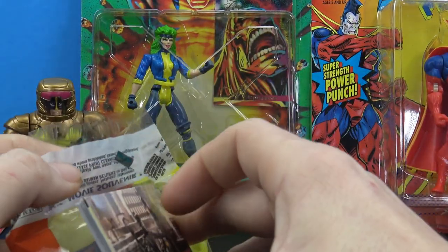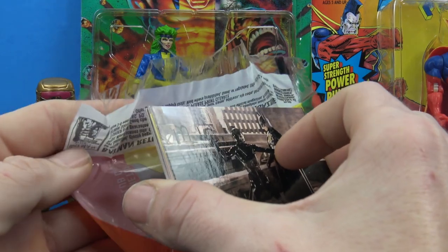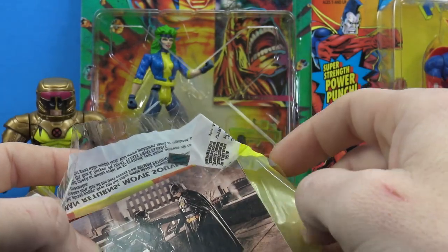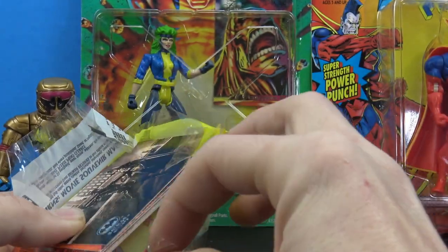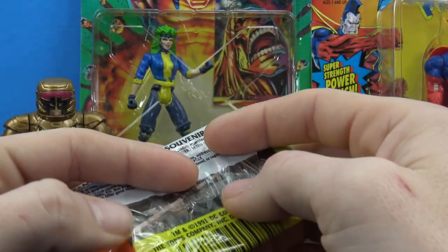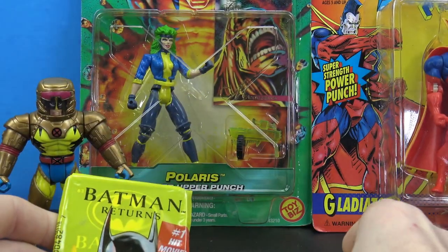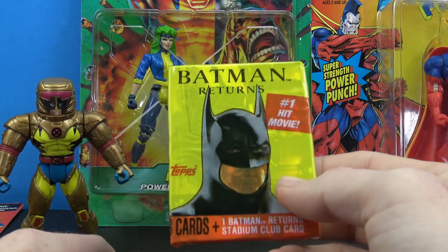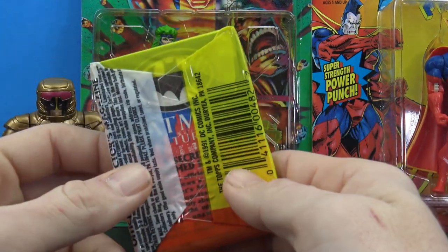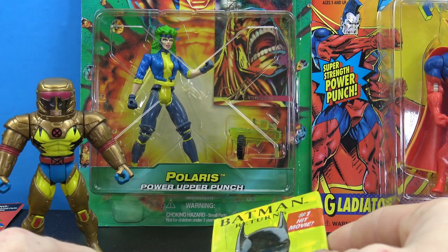I kind of want to open the other pack just to see, but nowadays these things aren't really worth anything. The entire card market just took a huge dump — so many people invested in it, and if you sold at the right time you did great, but if you didn't you're pretty much stuck with tubs and binders full of sports cards or any kind of cards like that.